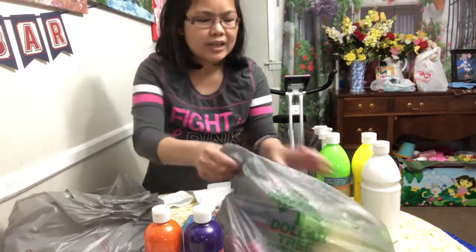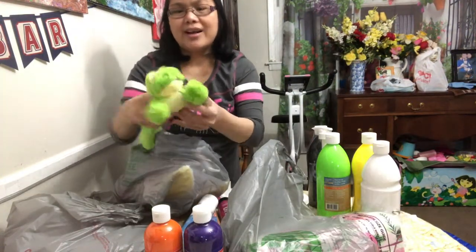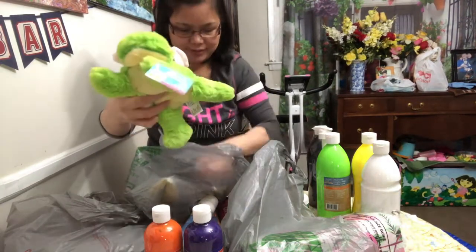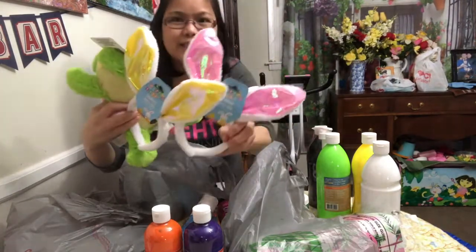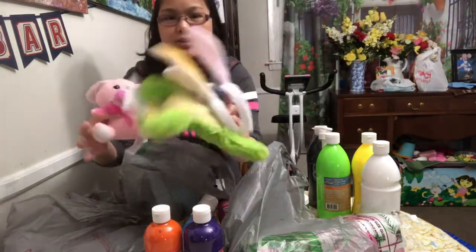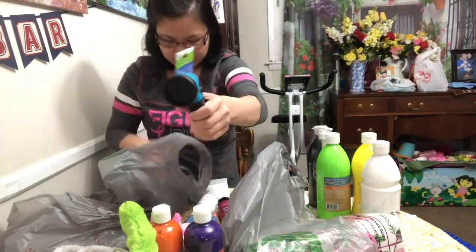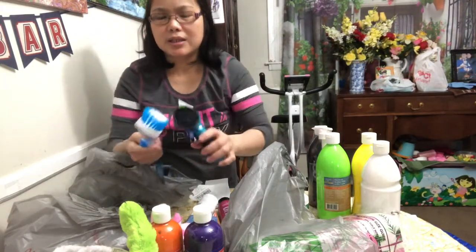Now for my Dollar Tree haul. I got some stocking toys for my little one for a dollar. I got two bunny headbands — a pink and a yellow one — one for Mika and one for me on Easter. I also got something for the horse outside for a dollar, and I grabbed a scrubber for cleaning plates or pots.